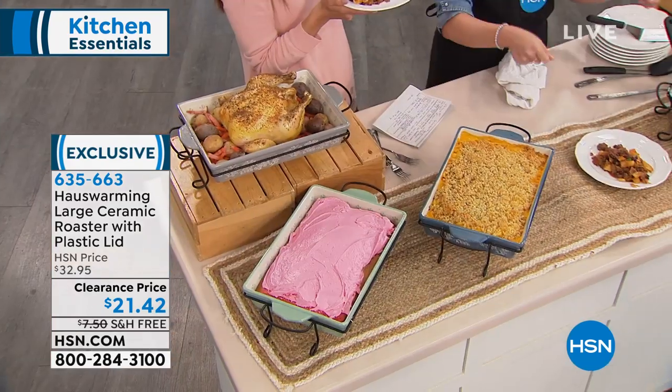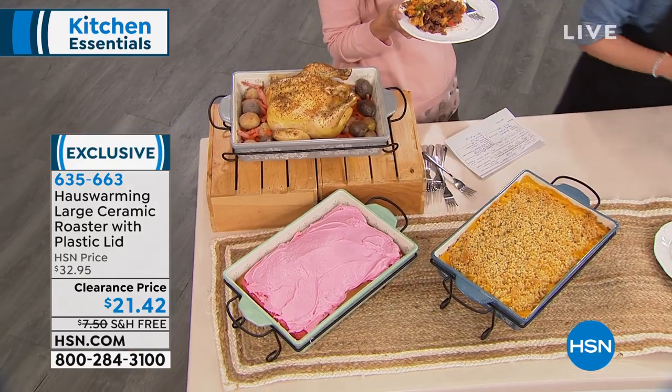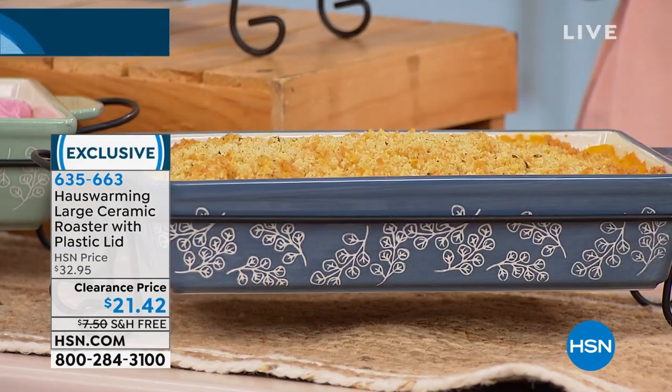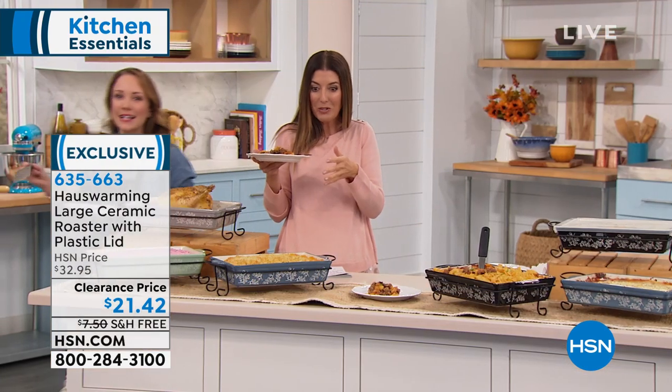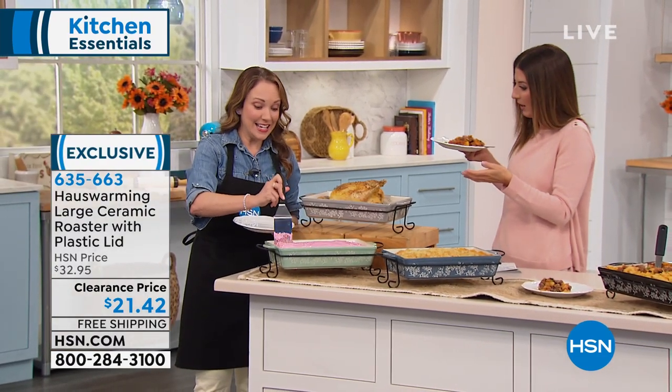Imagine being able to bring that as a gift — you're giving the gift of the beautiful pan with the food in it. It's really clever and really memorable. Let's talk about cleanup. I didn't know that ceramic could be nonstick, but that's what you mentioned earlier. This actually has a nonstick glaze to it.